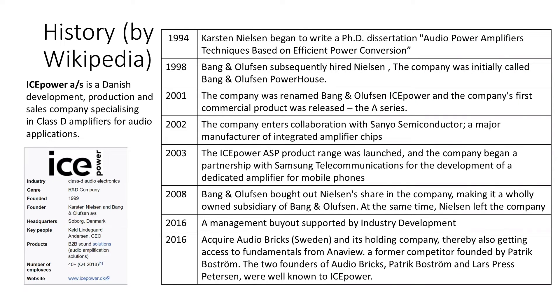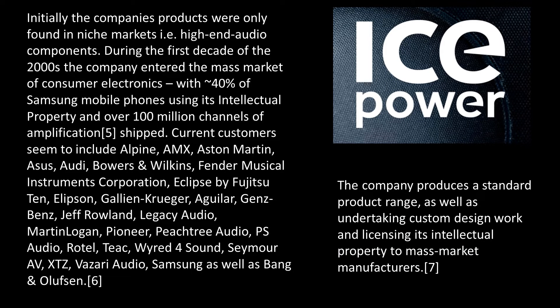Looking back at IcePower's history: in the early days, Carton Nielsen did an in-depth study of Class D technology and combined it in his PhD dissertation on audio power amplifier techniques based on efficient power conversion. Bang and Olufsen recognized the potential and started investing in this direction. They found a partner in chip development and a large customer, Samsung, working in mobile telecommunications. Finally, a spin-off buyout and competitors' union to focus efforts created the IcePower brand.